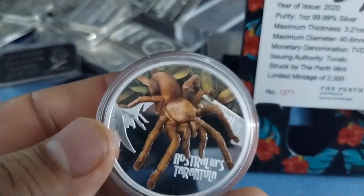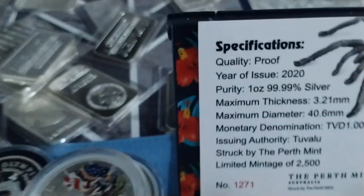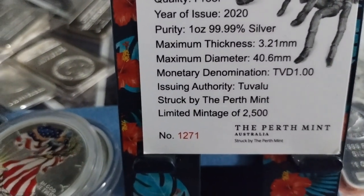I tried to make a deal with the coin owner but he gave me a good price — 60 bucks. The reason why I bought this coin is because it is a proof coin and they only have a limited mintage of 2,500.